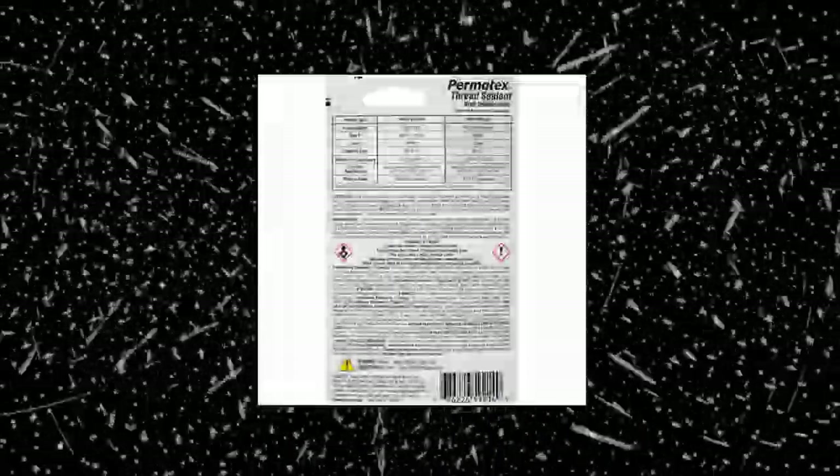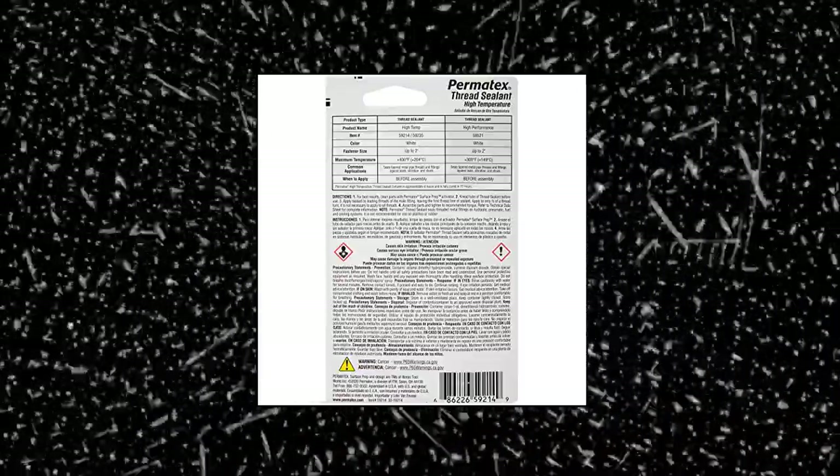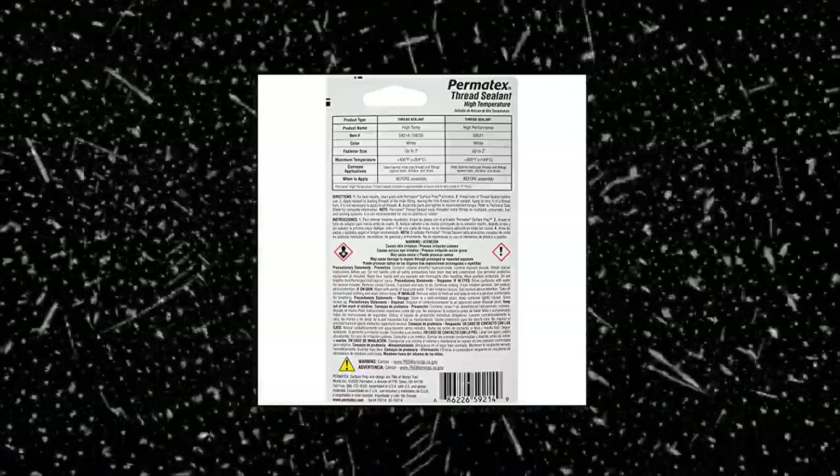Suggested applications: head bolts into through holes, oil PSI sending units and sensors, oil and coolant lines, fuel fittings, rear axle fill plug, brake and power steering fittings.